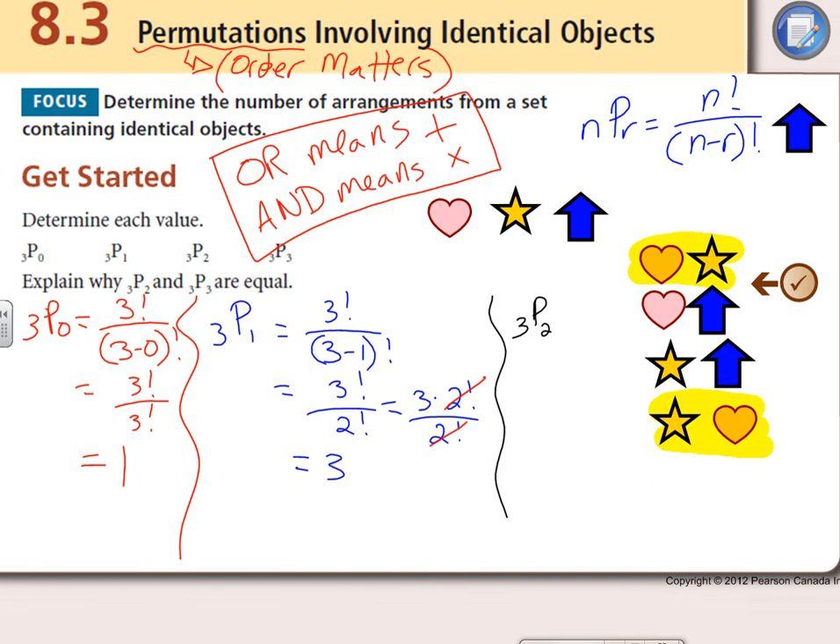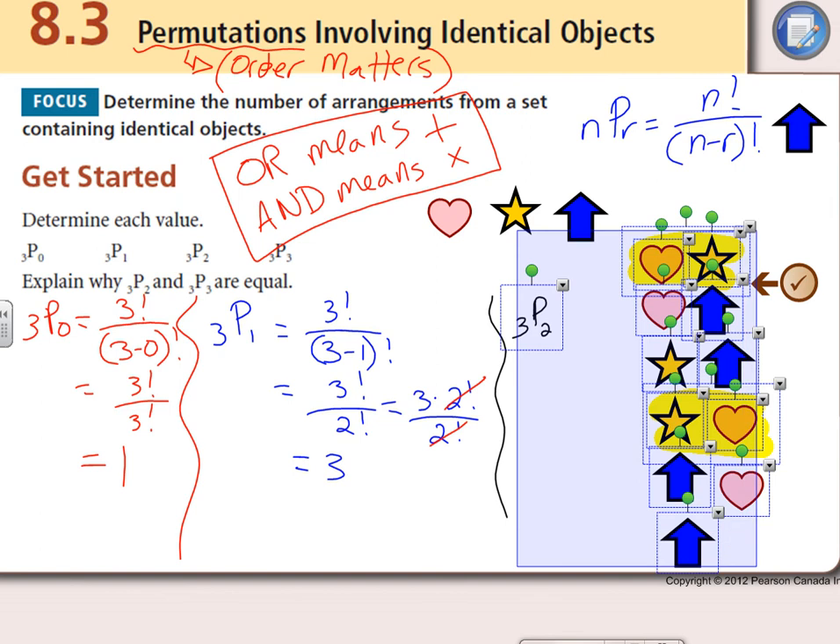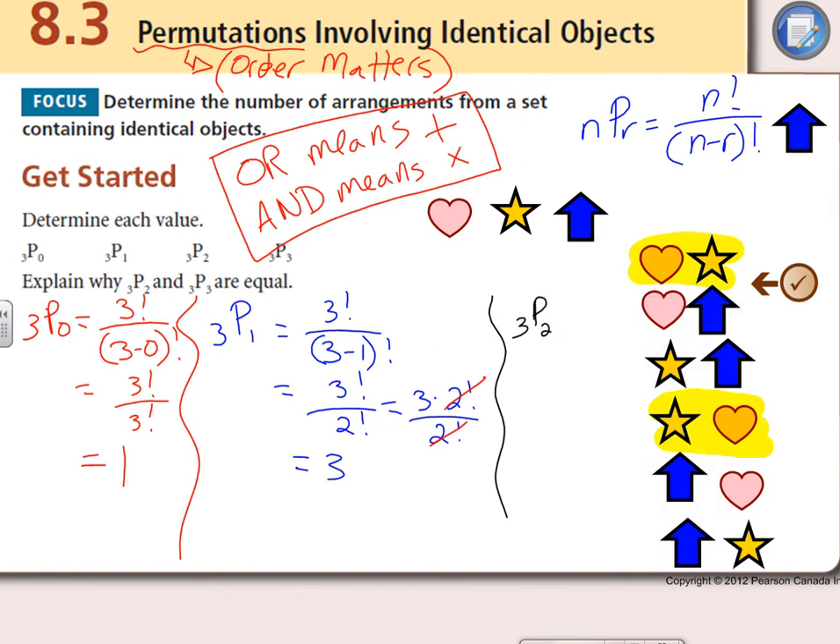We could also flip the others: arrow then heart, or arrow then star. Notice the first two start with a heart, then starting with a star, then starting with an arrow. Counting them up: there are six. Let's verify: 3 factorial over (3 minus 2) factorial equals 3 factorial over 1 factorial, which is 3 times 2 times 1 over 1 — that's 6. That's what we said it should be.